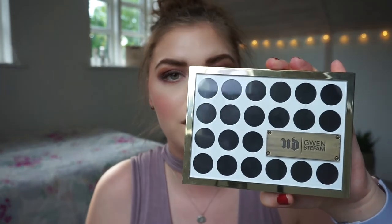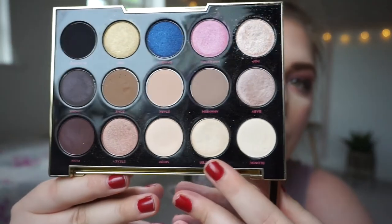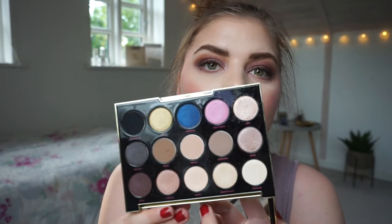We have the Urban Decay Gwen Stefani palette. I'm going to swatch that shade called 'Fast Water' because it is a champagne gold — and this might actually be the closest to a true champagne gold that I have.